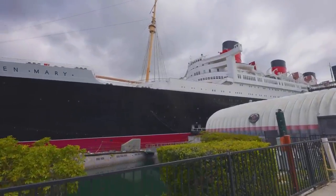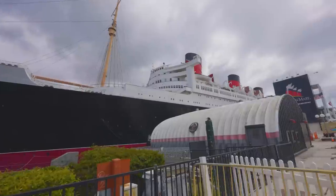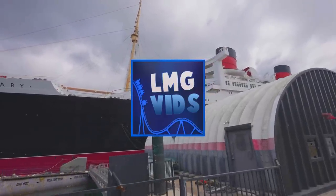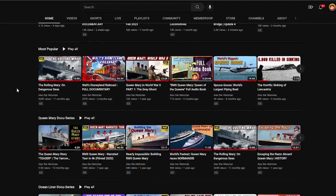If you haven't seen it, I suggest you do because it covers topics we won't cover here in this video. I have a huge update for you today, and I'd like to thank my good friend from the LMGVids YouTube channel for shooting the footage you are about to see. I am Alex, and this is the Alex Historian YouTube channel.